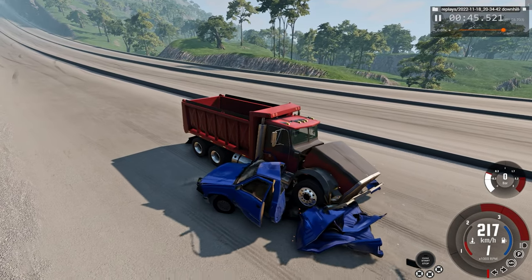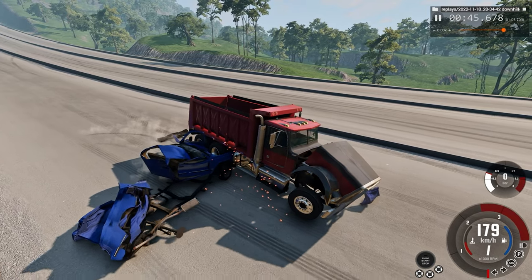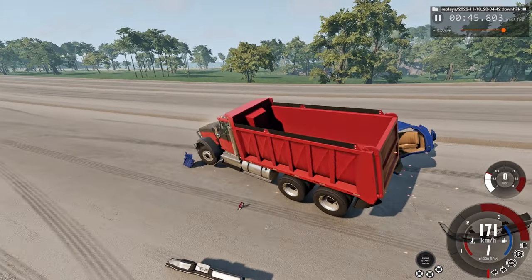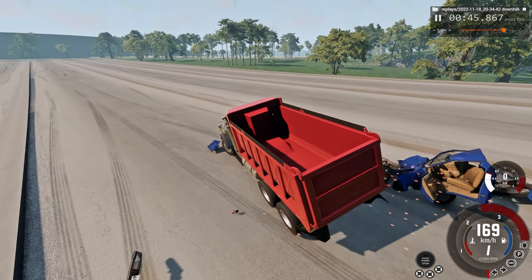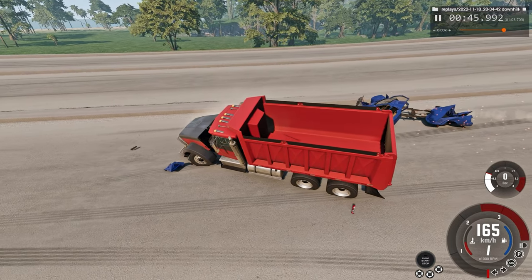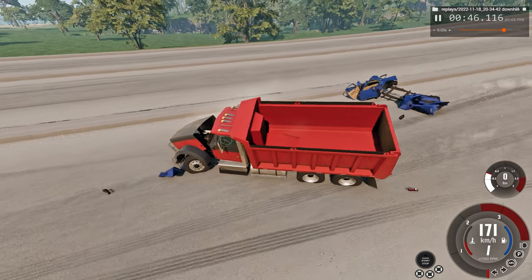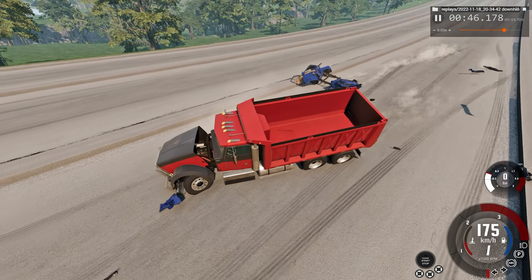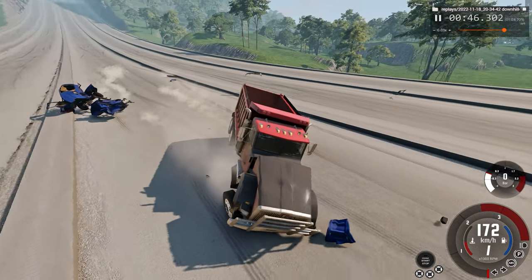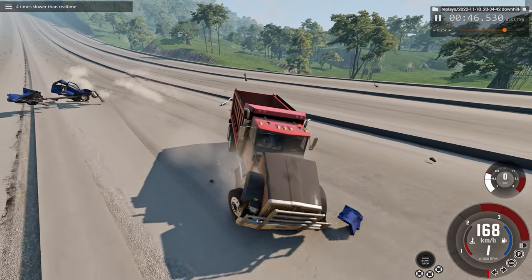The first impact doesn't do a whole lot to the truck but absolutely demolishes the back and front of the pickup. Luckily, it leaves the area where the driver would have been sitting as the least impacted. Saying that, I don't think a driver would have survived anyway. Look at all the debris flying everywhere, mostly from the pickup truck.